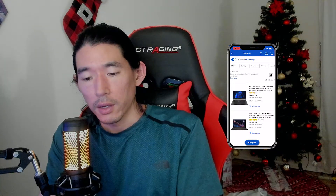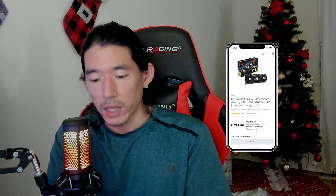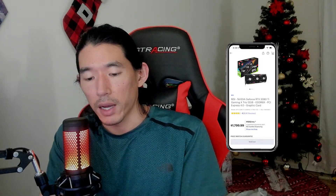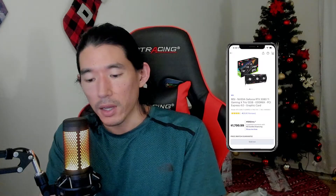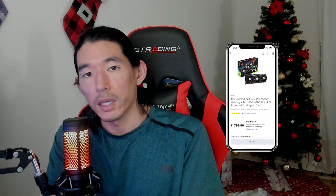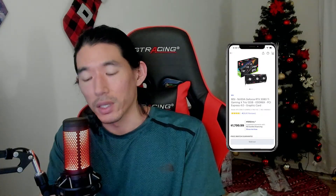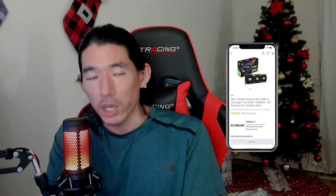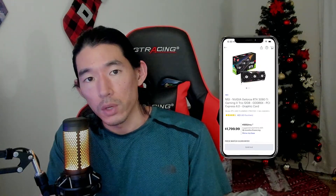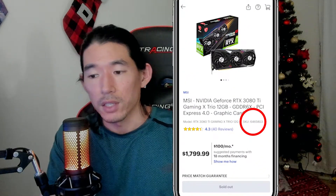What I saw was a 3080 Ti MSI Gaming X Trio graphics card and it did show in stock when I had the toggle on. It didn't allow me to pick it up or buy it online. What I had to do is wake up in the morning, go to that store at that location when they opened, and just hope I was there first — which I was. I walked in and talked to an associate. Be sure you have the UPC or SKU number so they can search it.